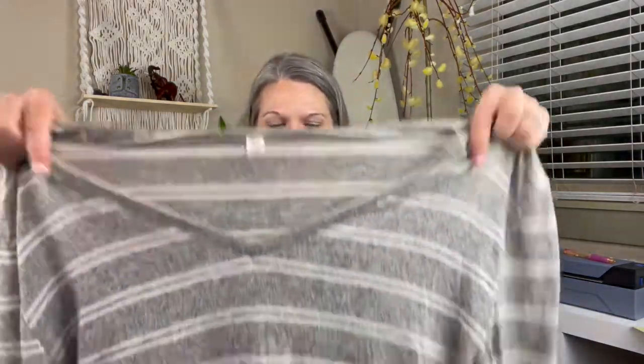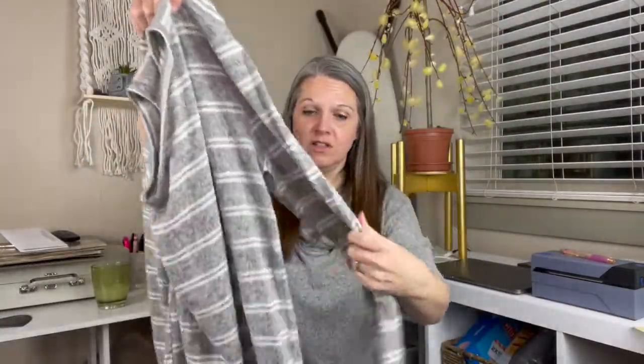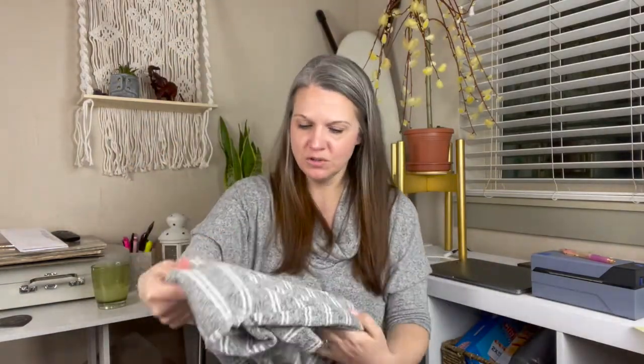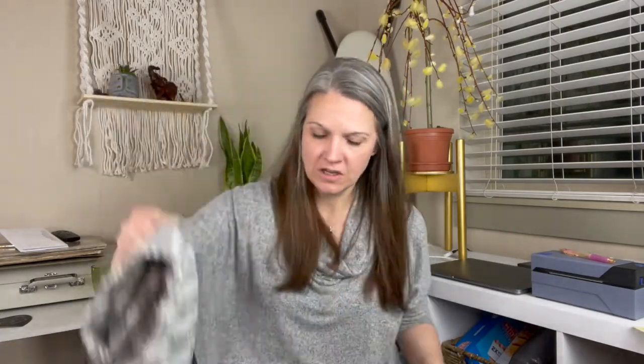Item number four is so soft — it's BP. I may have to keep this one, you guys. It feels like Barefoot Dreams. So it's BP and it's definitely an oversized soft top. I'm going to have to wear this at least once. It's so soft, and I love muted tones lately — I'm so into the neutrals. It has kind of a raw rolled hem. I love it.